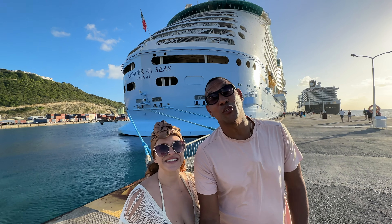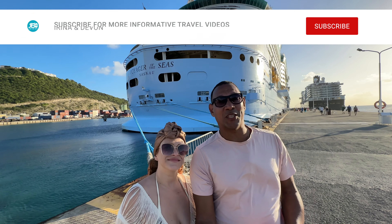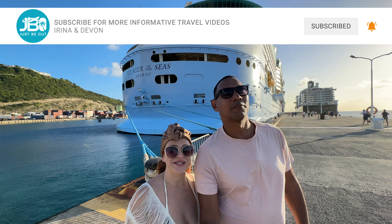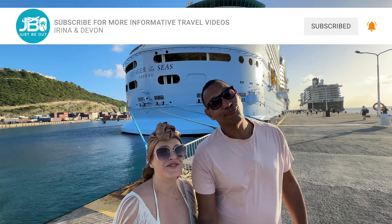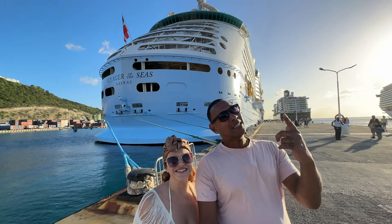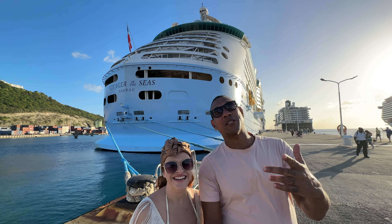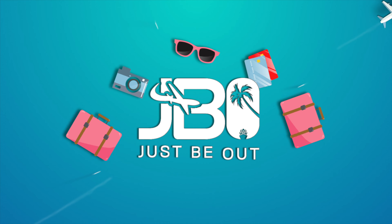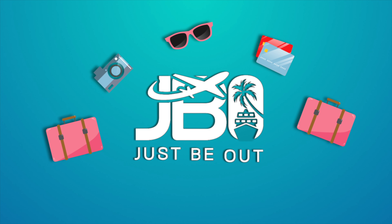Just be out cruising with us! In this video we want to share with you our JBO Pro tips for cruising. We've been cruising for a while and we've put together really cool tips and some of our mistakes that you don't want to make when you plan your next cruising itinerary. Don't make the same mistakes we did — we're here to pass this information on to you.